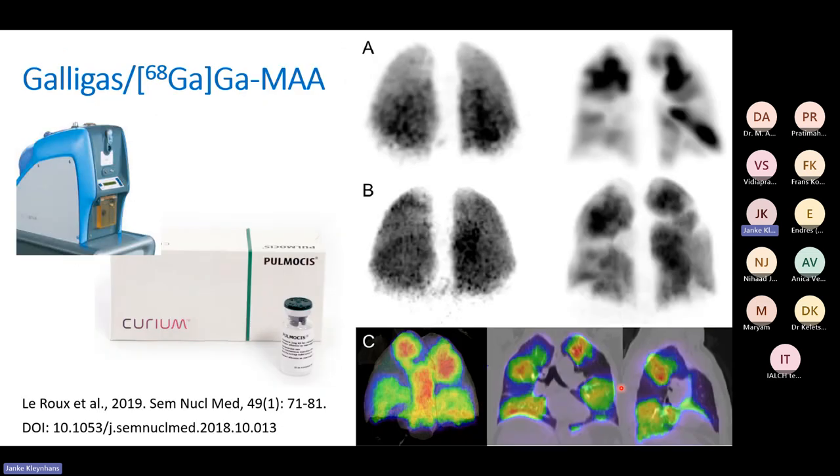Since PET was mentioned: you can use the same system with Gallium — there's a nice article on GalliGas and the production of gallium MAA or gallium pulmosis — supposedly giving better imaging resolution because of PET. However, discussions in the clinic suggest the overall feeling among nuclear medicine physicians is that it's not worth the infrastructure, the price of the scans, and the use of the PET scanner.